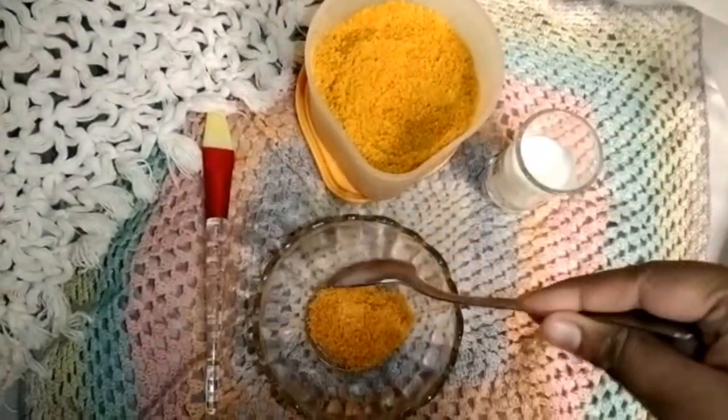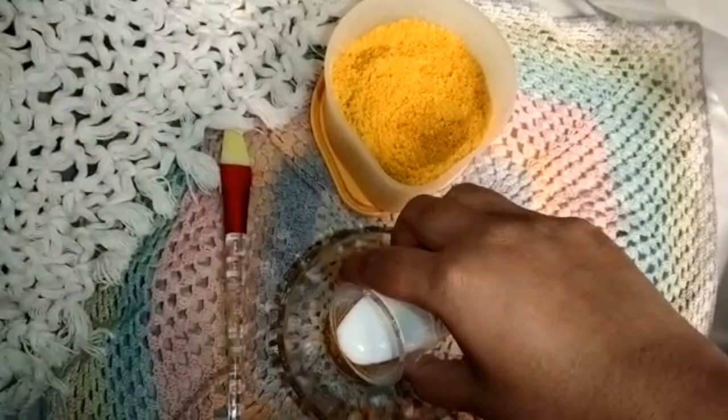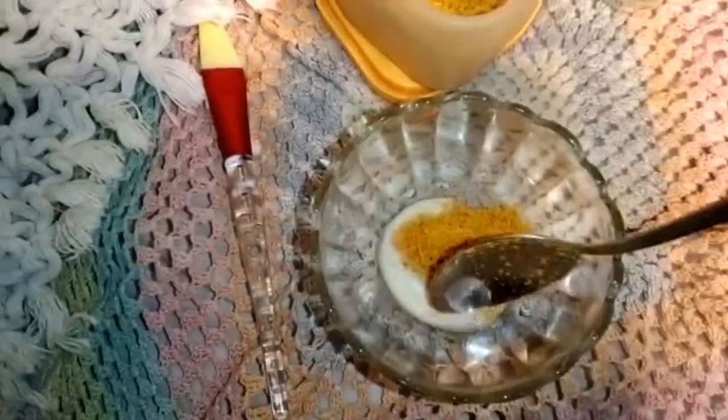The third one is the orange peel skin glowing scrub, which is my favorite. Orange peel has a high concentration of skin-brightening and anti-tanning compounds. It gives you clean and clear skin, and the milk in it helps to soften and give you healthy, fresh, glowing skin. Dry the orange peels, grind them into a powder, then add the powder and milk into a bowl and mix until it looks like a scrub.